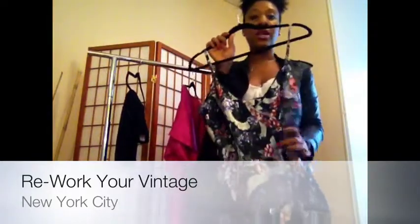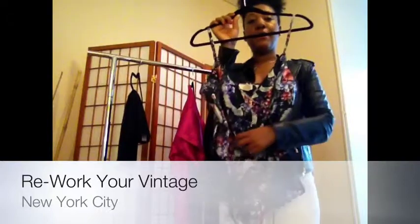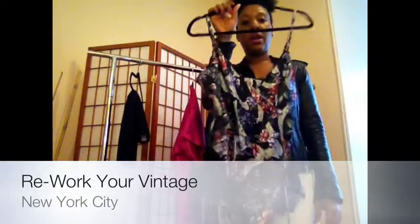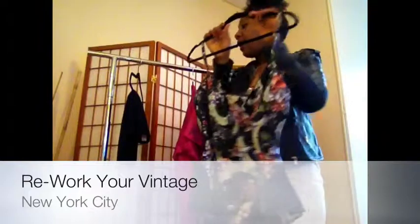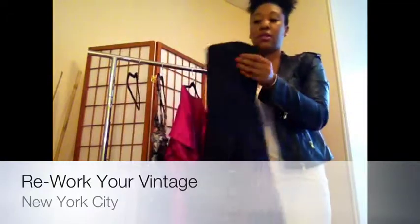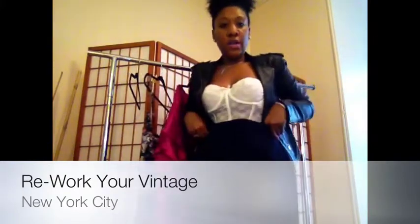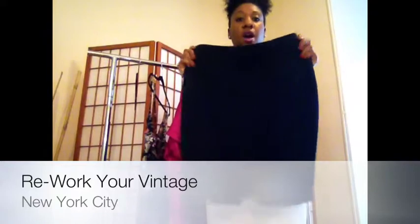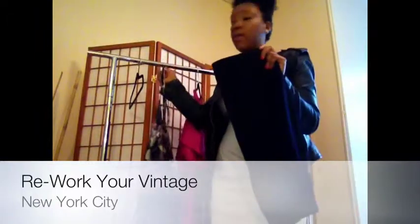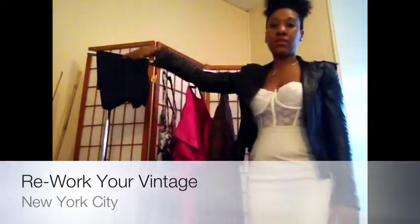Now this I actually got from Beacon's Closet — it's actually a negligee, a nightie, but I wear it as a shirt. As you can see, I love how it's like a little bodysuit, and it's really girly. I actually paired this with my Zara skirt — a really sexy Zara skirt that has a split on the side. It comes up and shows a little bit of leg. So this paired as a top with some strappy sandals for the summer evening makes a little date outfit. I think it's a really, really great pairing.